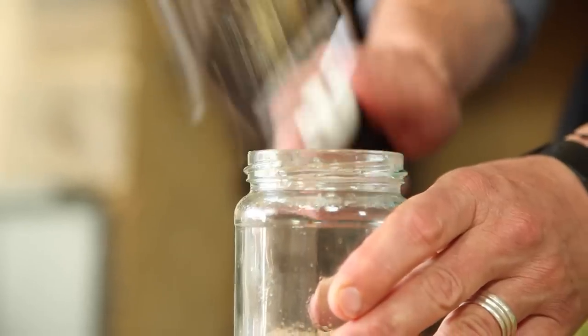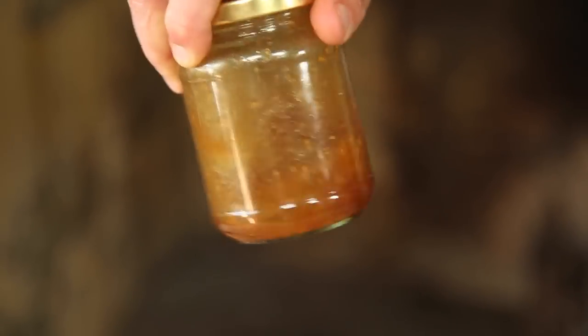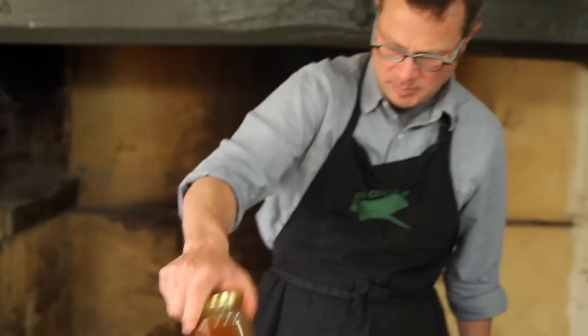Now for those really punchy Asian flavours — ginger and garlic. I'm going to grate them both in. Lid on, give it all a shake and a swirl and let those flavours marry and mingle.